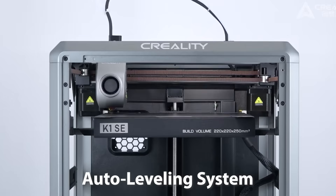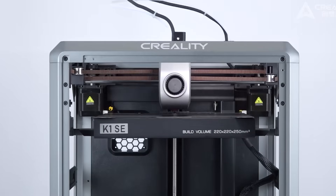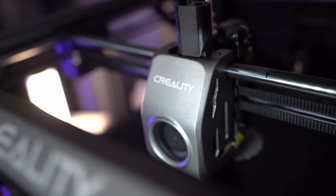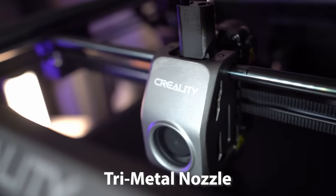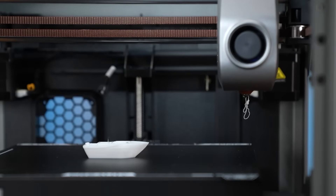The auto-leveling system ensures a hands-free setup — simply tap and print, no manual calibration required. Equipped with a flagship-level direct-drive extruder, the K1 SE handles a variety of filaments, including flexible TPU with ease. Its durable tri-metal nozzle, featuring a steel tip, copper body, and titanium alloy heat break, ensures high-performance extrusion and blocks heat creep effectively.